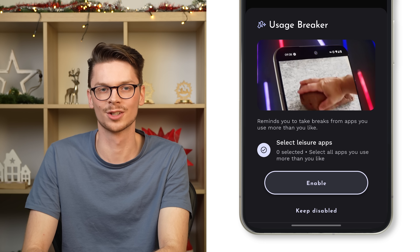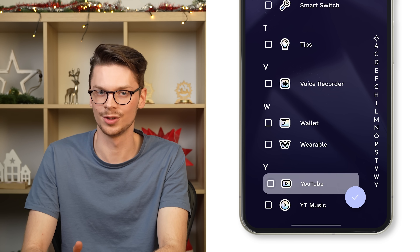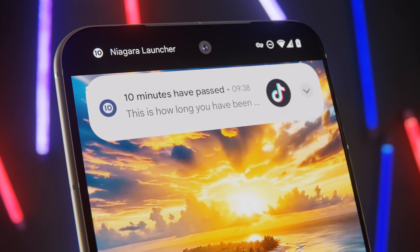Here is how it works. You select all the apps you sometimes use more than you like — for Editing Peter and me, that would be YouTube. After spending some time in the app, you receive a gentle nudge reminding you about the duration of your current app session. This feature differs from app timers because it focuses on building awareness and reminds you to take breaks and prioritize other activities, instead of blocking your usage or encouraging workarounds.